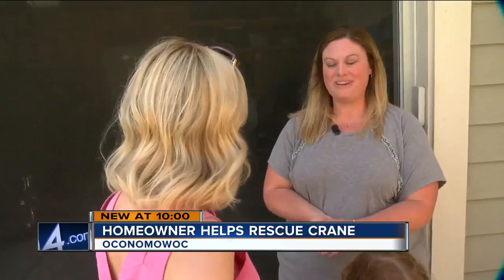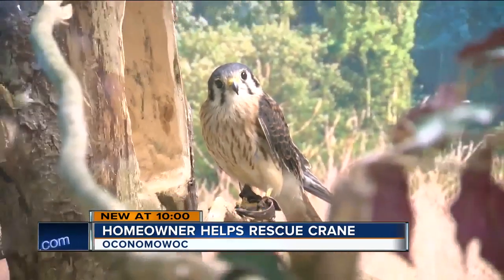All in all, happy ending — definitely. And the take-home lesson: the Wildlife in Need Center says please keep in mind things like plastic rings, anything that a wild animal could become trapped in, and maybe cut those up before you dispose of them. Reporting at the Wildlife in Need Center, Ricky Mitchell, Today's TMJ4.